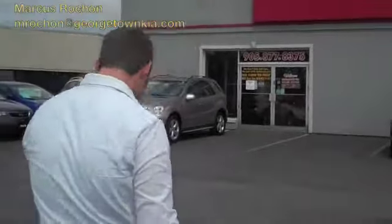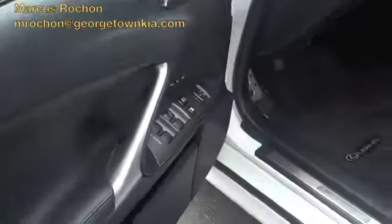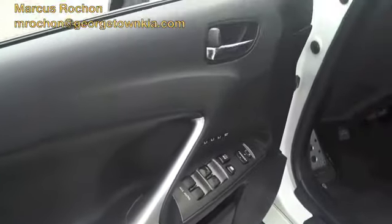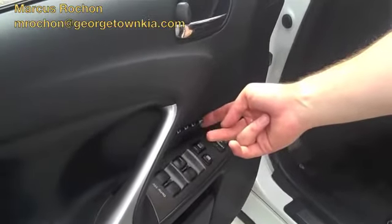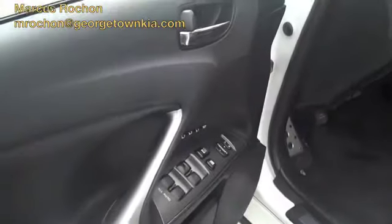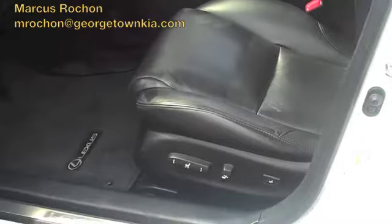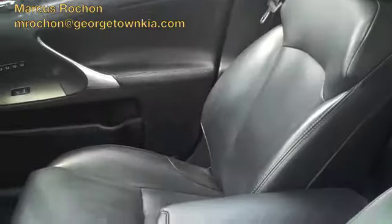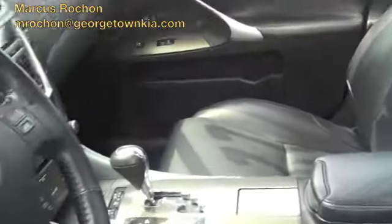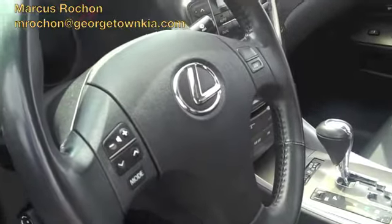Come around this way, I'll show you the inside. This thing comes fairly loaded — it's got all power options: power windows, power door locks, power mirrors. It's even got automatic seat adjustment memory, so you have three different settings you can have your driver's seat at — fully automatic driver's seat. Luscious black leather interior. It's got your stereo controls on the steering wheel and paddle shift automatic transmission.